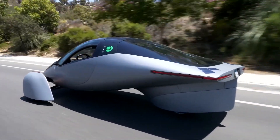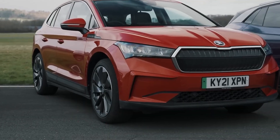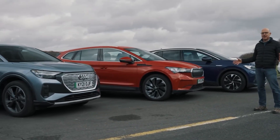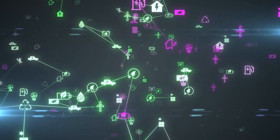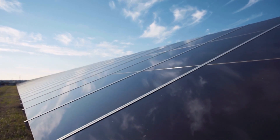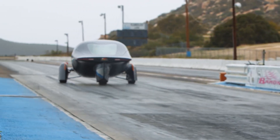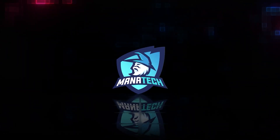Aptera — the first solar EV car with a 400-mile range. There are many electric vehicles on the market, but a revolution is on the horizon that will completely alter everything: a solar-powered vehicle that you can drive forever without ever needing to recharge. Welcome to Mana Tech, and today we are talking about the first solar EV car with a 400-mile range.